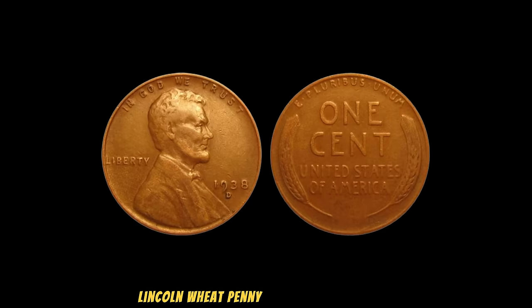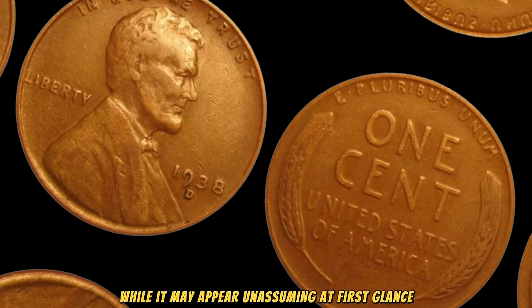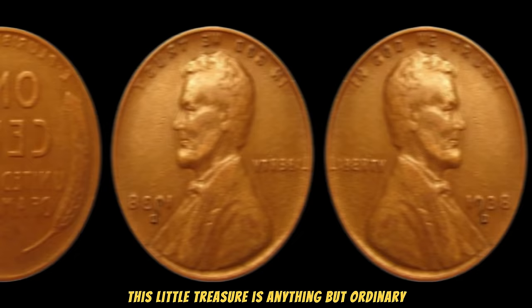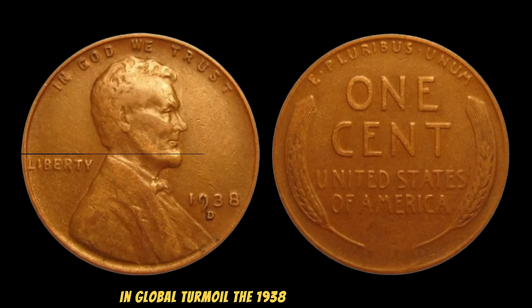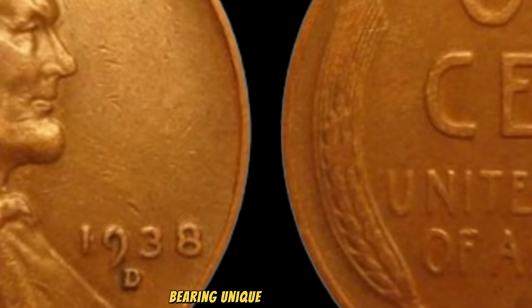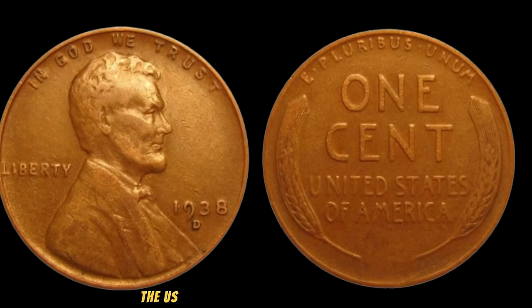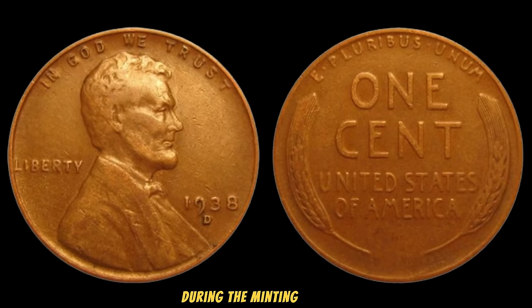Prepare to be astounded as we delve into the captivating world of the 1938 Lincoln Wheat Penny. This seemingly ordinary coin holds a value that will leave you in awe. It's currently one of the most sought-after coins in the world. Released during a time of economic uncertainty and global turmoil, the 1938 Lincoln Wheat Penny holds a special place in history. What truly sets it apart are the rare instances where minting errors occurred, resulting in a select few pennies bearing unique characteristics. The world was on the brink of another world war, and amidst it all, the U.S. Mint was still churning out coins. Due to the challenging circumstances of the era, certain pennies were struck with errors during the minting process, making them incredibly rare and valuable.